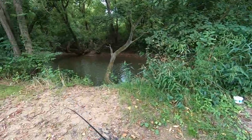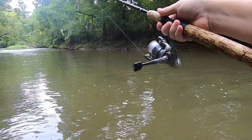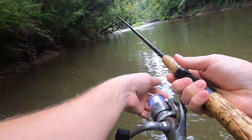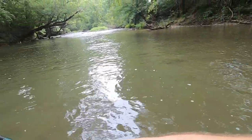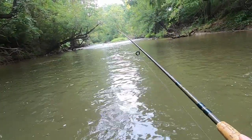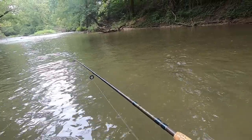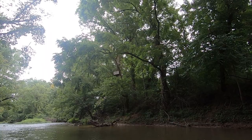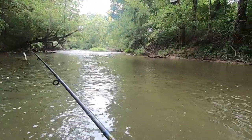Okay guys, we are at spot number two. Using my grandpa's old rod and reel today, folks. We are a little deeper than it looks right here. Y'all see that up there? Is that an air conditioning unit stuck up in that tree? It sure looks like it. That water has been up that high at one time.